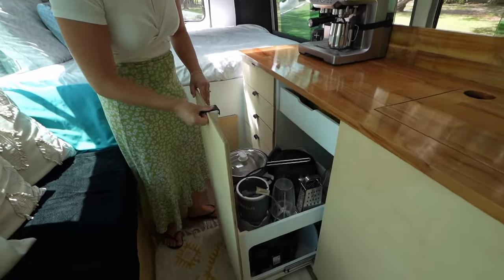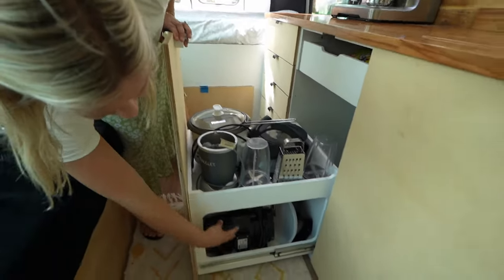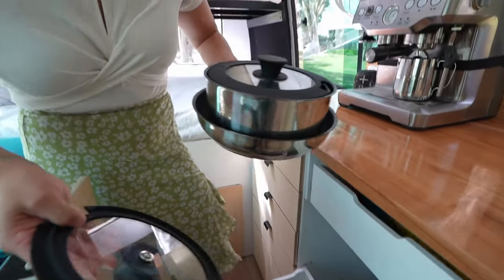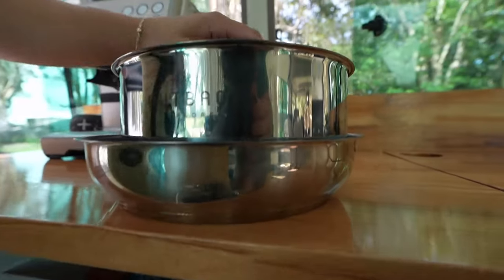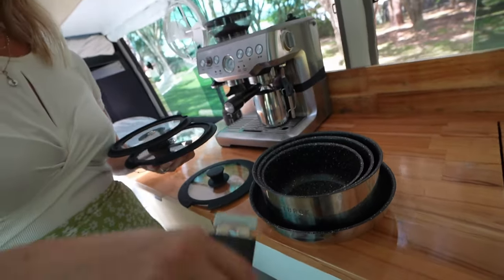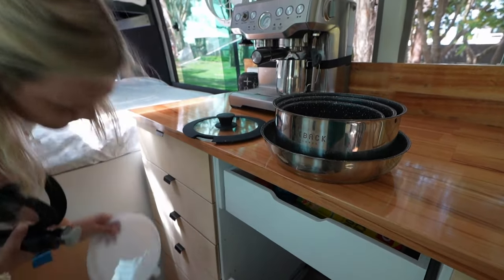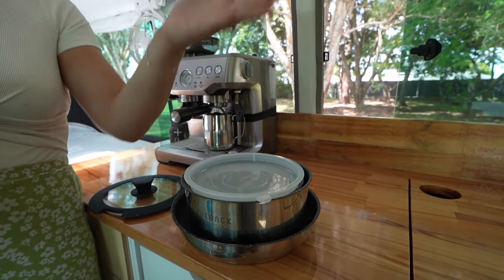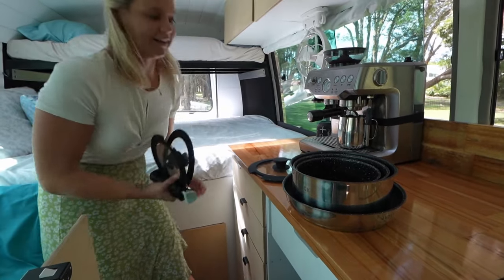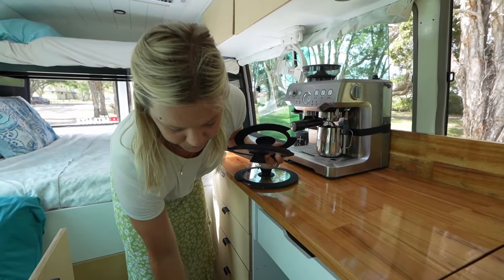We've got all of our appliances and little bits and bobs here — the rice cooker which runs really well off the battery, and the sandwich press. These pots and pans are so awesome — they're the Outback brand, all stacked into each other. They've got this clip-on handle that clips onto all of them and they even have little lids, so once you finish cooking you just put the lid on and you can put it straight in the fridge. They're non-stick and I am loving using these.